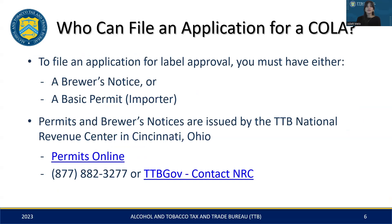To apply for label approval, you need to have one of two things: either a brewer's notice, or a basic permit if you're an importer. These permits and notices are issued by the TTB's National Revenue Center, located in Cincinnati, Ohio. For more information or assistance, you can use Permits Online, call the number provided, or utilize their contact form on TTB's website.